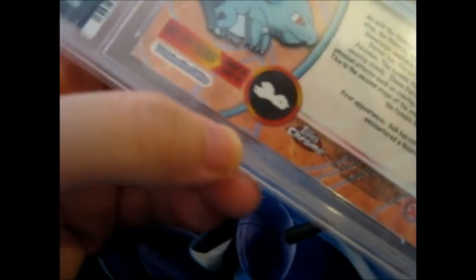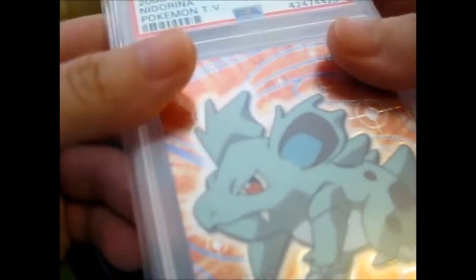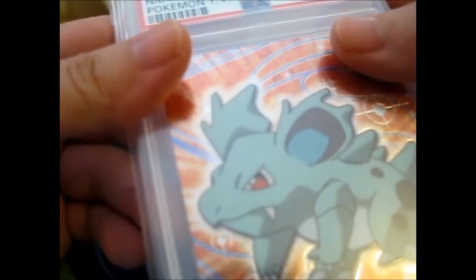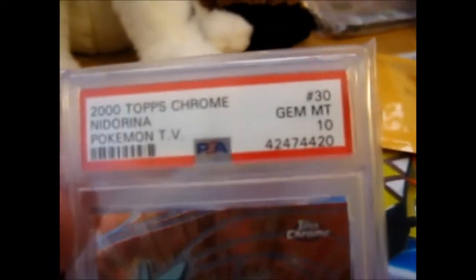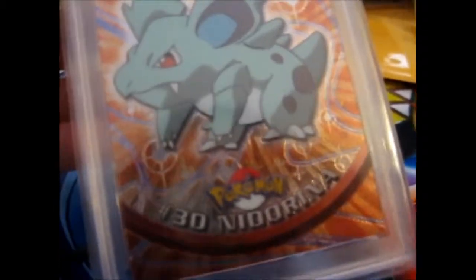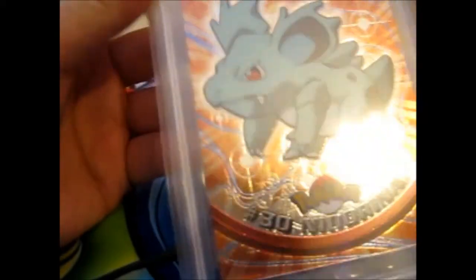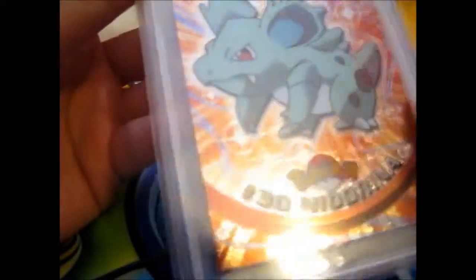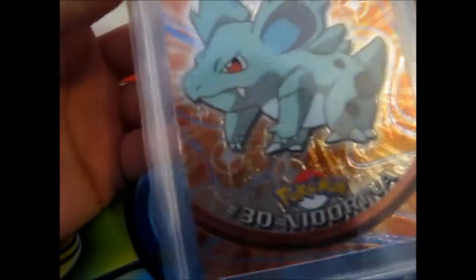Because it's the old Topps one. So this obviously is a Nidorina. Let's see what it says — 2000 Topps Chrome Nidorina Pokémon TV number 30, Gem Mint 10. As you can see. Sweet. And these are very nice and shiny.